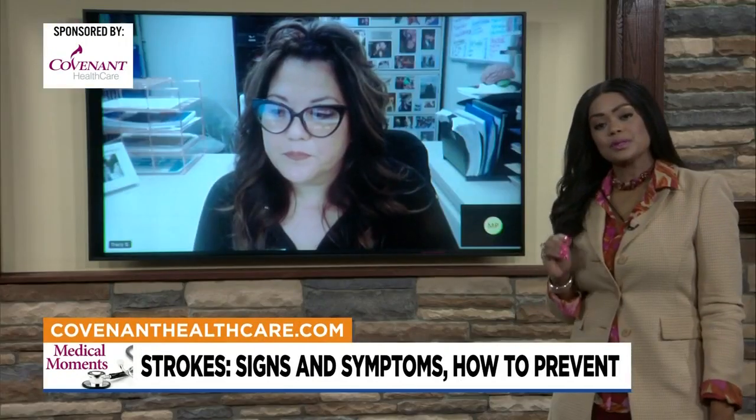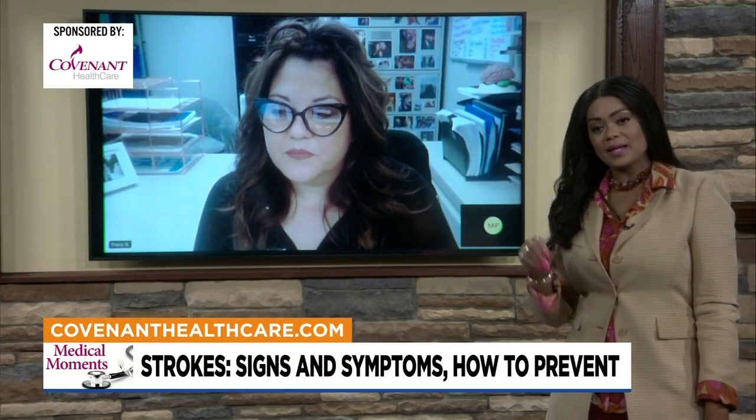BE FAST — that helps you remember. So if you see a loved one, a friend, or someone having some of these balance issues, eye problems, or other symptoms, we want everyone to call 911 immediately. They will get you assessed for whether you are having a stroke and get you to the nearest stroke center, which is where you need to be. Acting fast is so important.